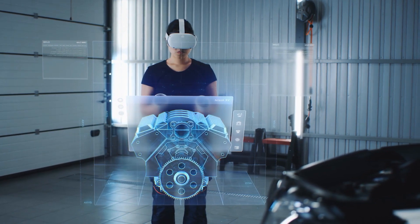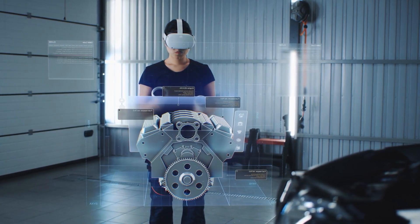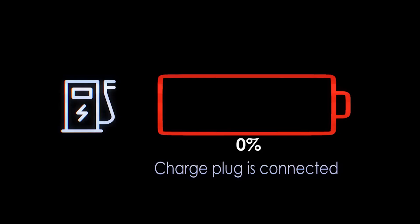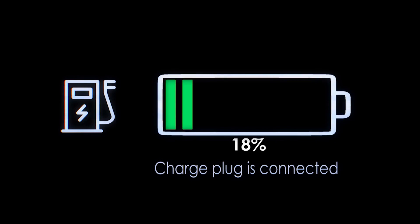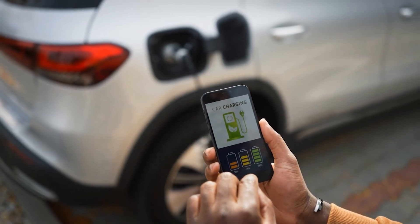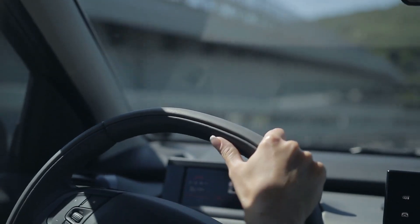One of the major advantages of the Lucid Air GT Performance is its charging capabilities. It can be charged at up to 20 miles of range per minute using the Lucid V3 Supercharger, the fastest charging technology available today, meaning you can recharge your vehicle in just 20 minutes and continue your journey without any delay.